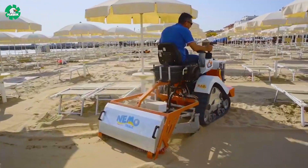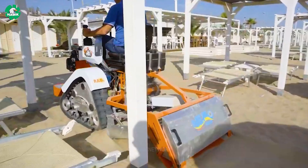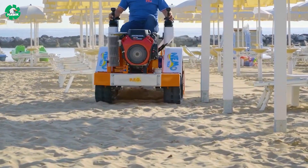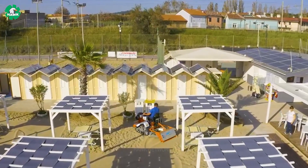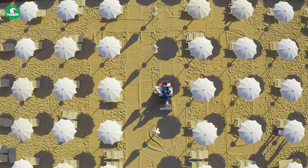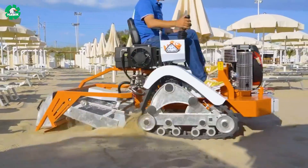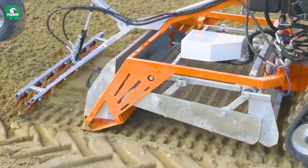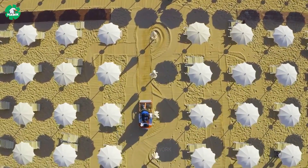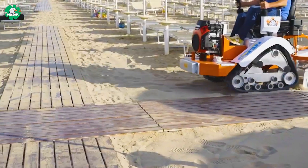The PFG beach cleaning machine is designed to help clean and maintain beaches. With an advanced cutting and waste collection system, this machine is capable of removing sand, litter, and other debris from the beach. PFG operates efficiently on various types of beaches and can adjust its depth and working speed to ensure optimal performance. Importantly, the PFG beach cleaning machine helps protect the marine environment from pollution and enhances the experience of visitors.